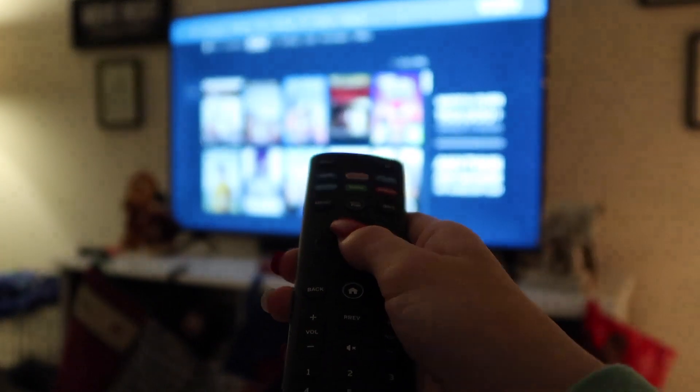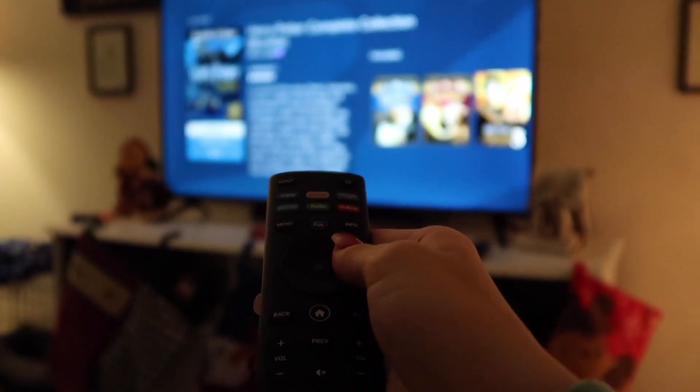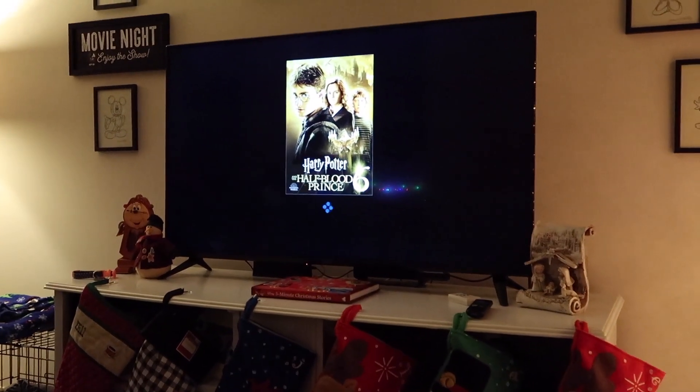Then I'll watch some type of movie. I was watching all the Harry Potter movies with my older sister Laurabeth — we watched another one every single night, and it was so fun. We watched the Half-Blood Prince this time.